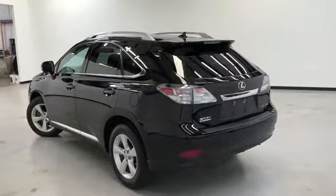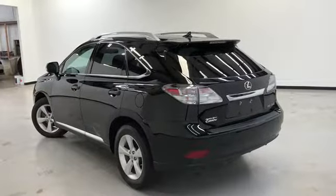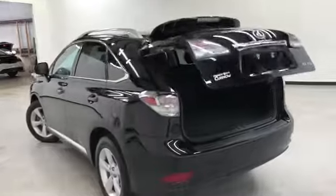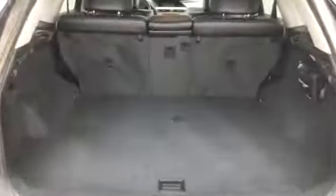This vehicle comes with a multi-function remote, which includes power liftgate, remote lock and unlock.